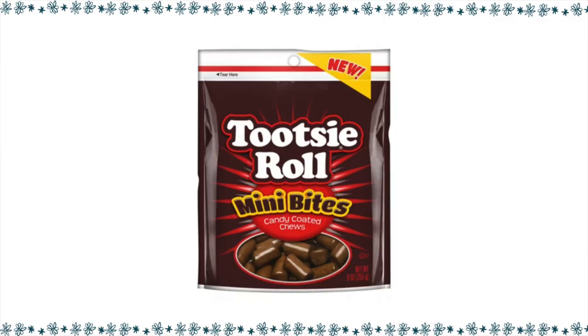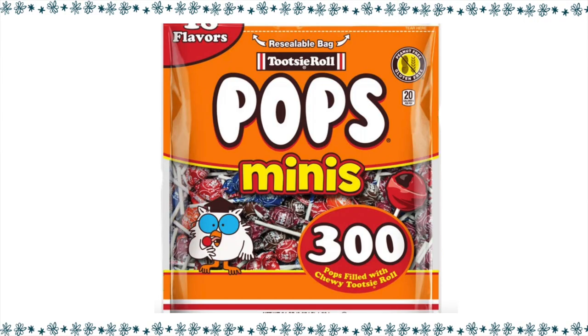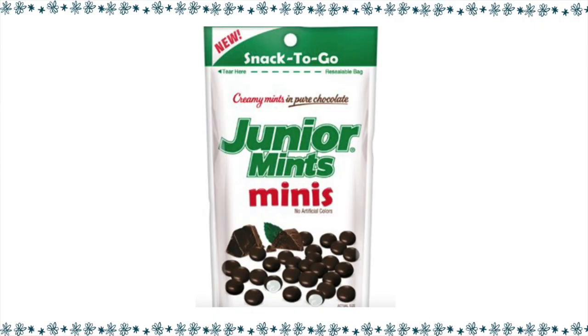Mini Tootsie Rolls — you can get seven pieces for only three points. Mini Tootsie Pops, three pieces, is four points. Junior Mints Minis: I didn't even know Junior Mints had a Minis, but for 21 pieces, it is three points.